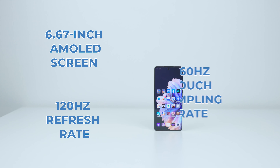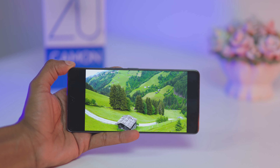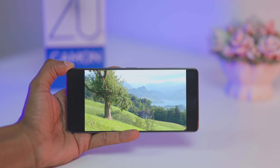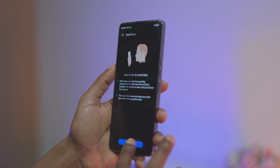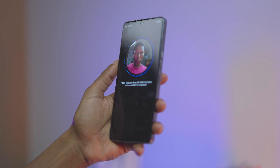On the front, we get a 6.67-inch AMOLED screen with 120Hz refresh rate and 360Hz touch sampling rate. The screen is beautiful and the dual stereo speakers add to a more immersive multimedia experience. For biometrics, we get face unlock and an optical in-display fingerprint reader which is fast for unlocking the phone.